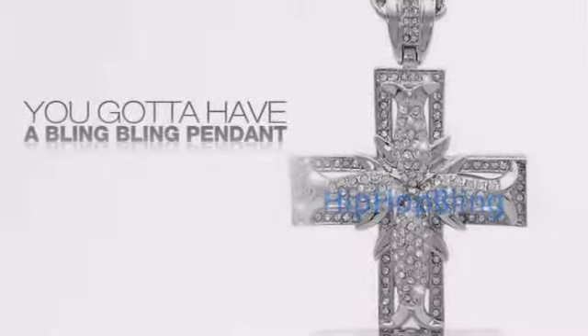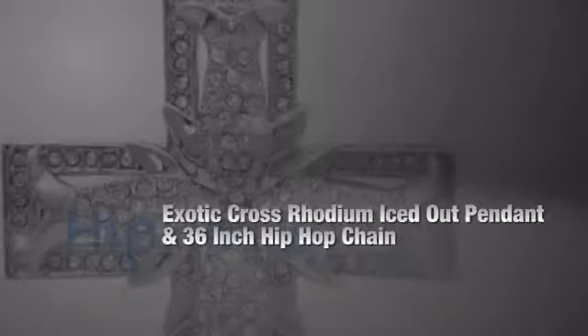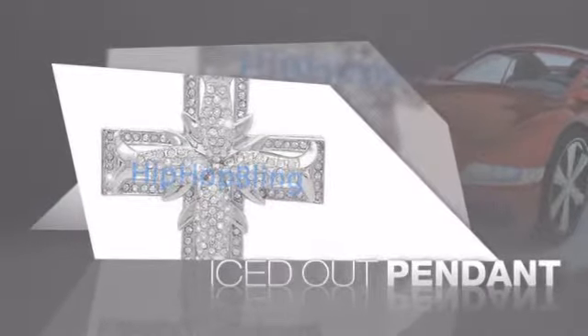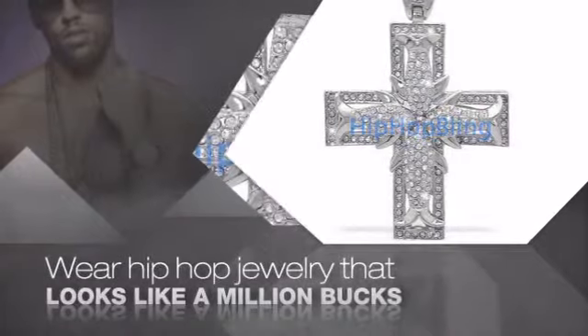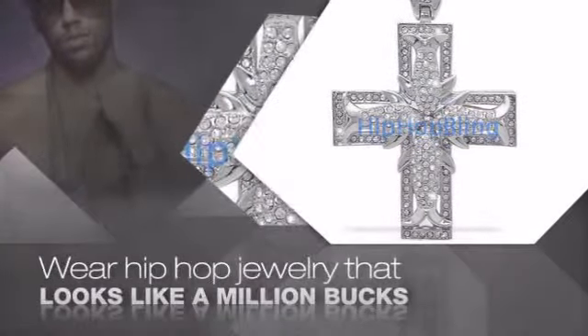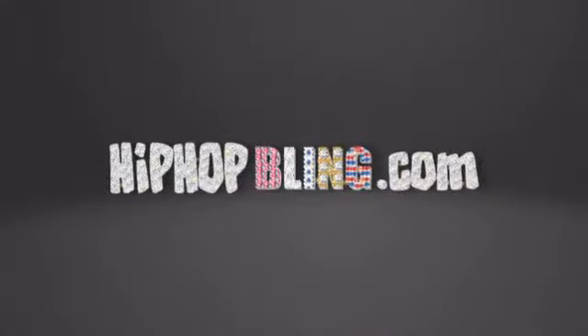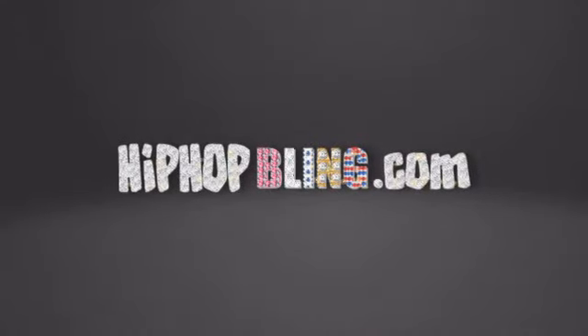If you want that iced out look, you got to get a hip hop pendant. Get the look and the feel of a real diamond pendant and look like a big time baller. Buy quality hip hop jewelry at prices that'll surprise you. Items starting at under $20. Don't wait up. Get your bling now at hiphopbling.com.